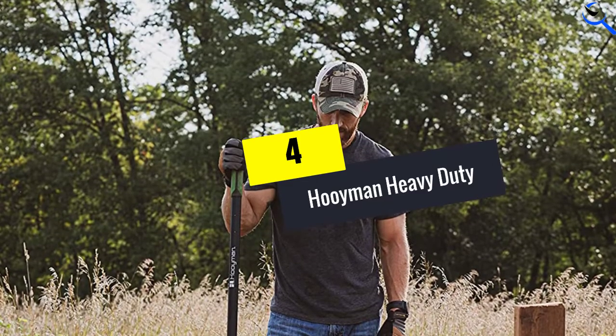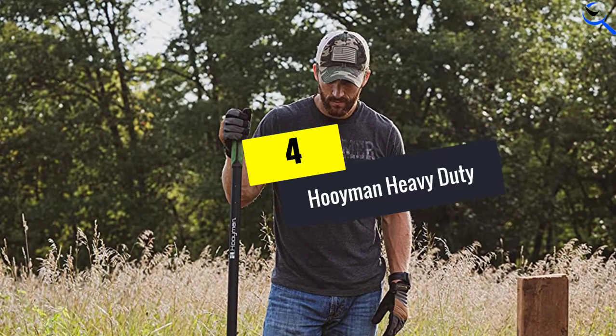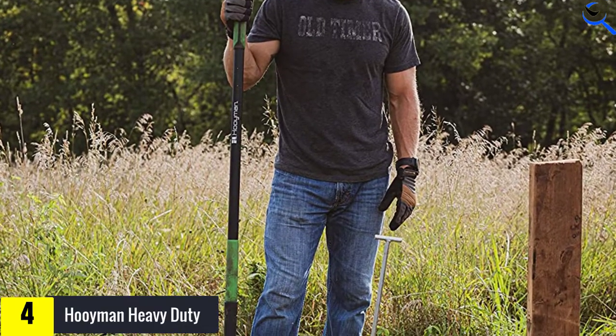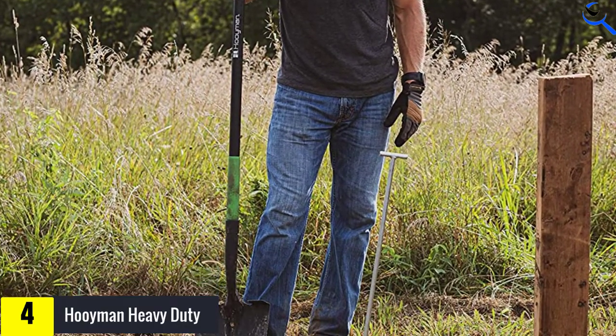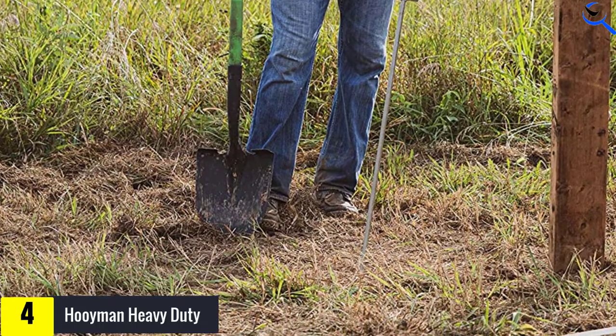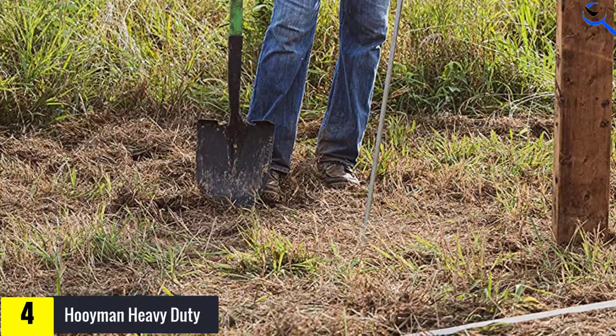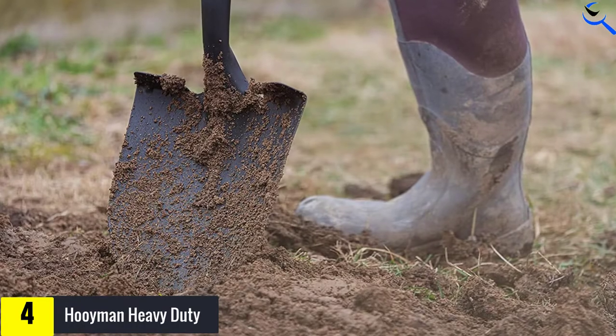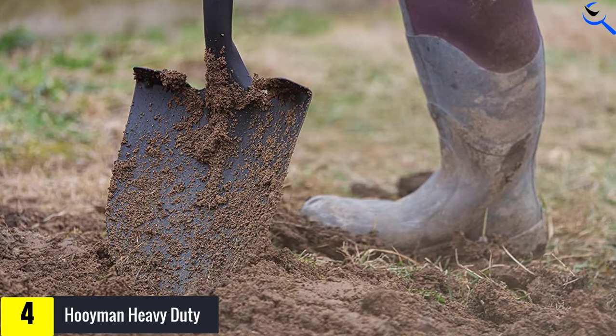Starting at number 4, we have the Huiman Heavy Duty. Of the full-sized shovels in our tests, the Huiman Heavy Duty hits the sweet spot between weight and durability while providing just enough ergonomic extras to earn its place as our tester's favorite. With a measured rise angle of 28.8 degrees, prying up clay-heavy soils is no big deal, and the large, textured step is helpful when plunging.